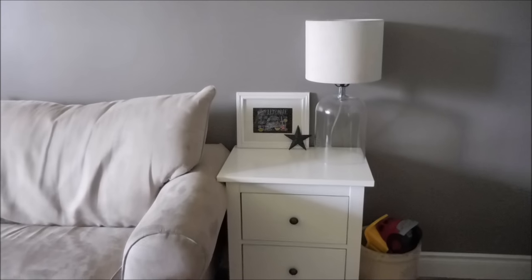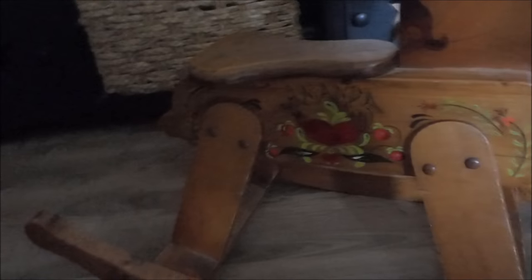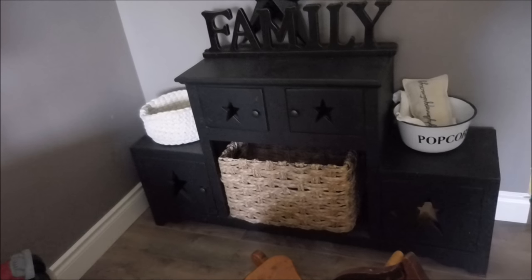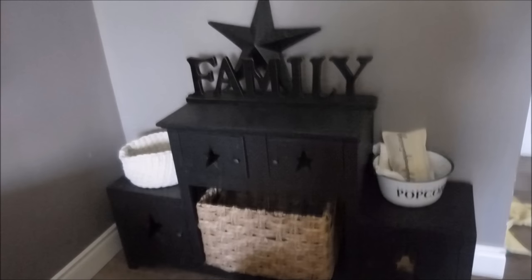We come to this corner, and I'm fairly satisfied with this area. This walking horse — my grandparents actually painted this for me when I was a little kid; it has my name on it, so it's a real treasure to me. My young son Colt likes to ride it. This black piece my dad made for me. And we just have some artwork up on the wall. So that is a look at the living room.